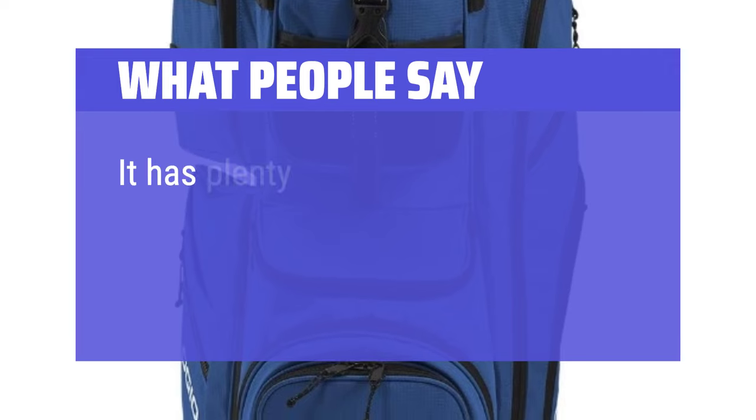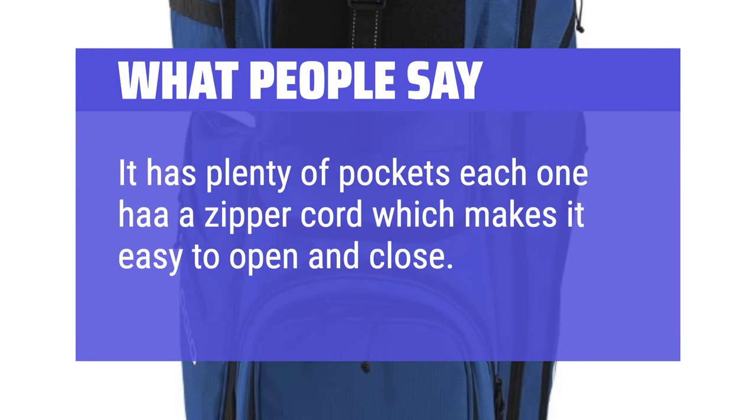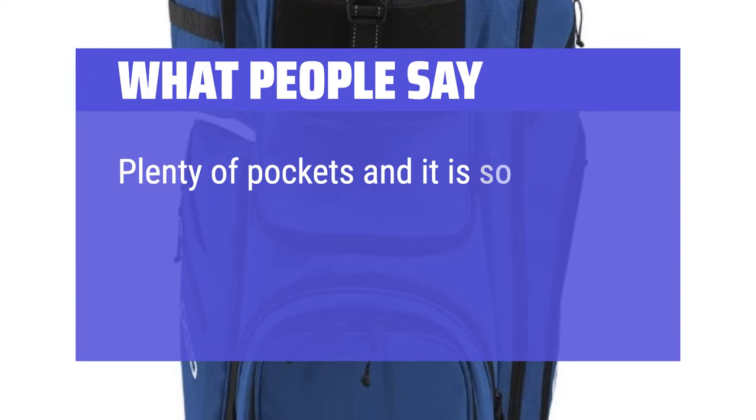What People Say: It has plenty of pockets, each one has a zipper cord which makes it easy to open and close. Plenty of pockets and it is so light.